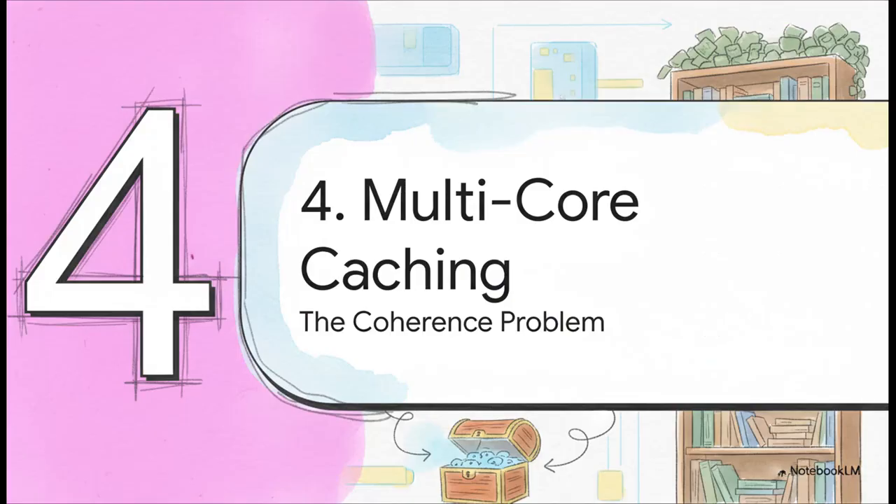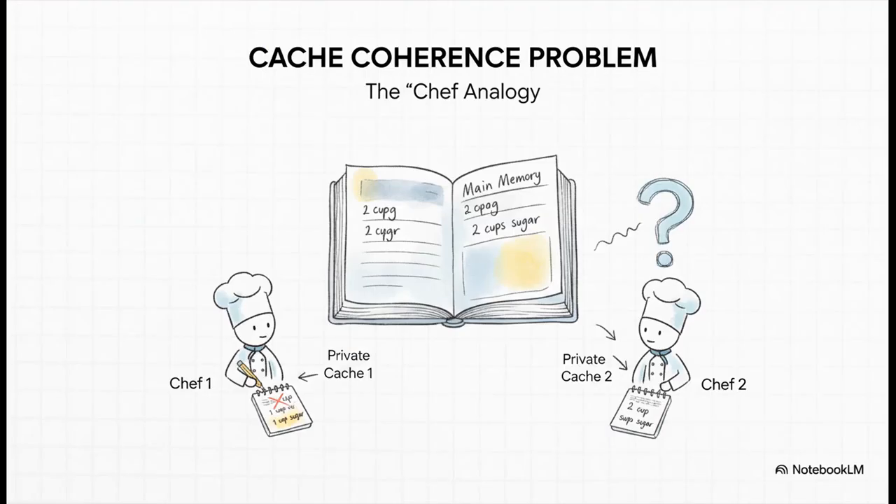As if that wasn't complicated enough, modern computers make it even trickier. Your computer doesn't have just one chef anymore — it's got multiple cores, and each of those cores has its own private L1 and L2 caches. This creates a brand new problem: how do you keep all the chefs working from the same, up-to-date recipe book? This is what we call the cache coherence problem. If one chef changes an ingredient amount in their private cache, how do all the other chefs find out? You could have one chef using a cup of sugar while another is still using the old recipe that called for two — the result would be complete chaos.